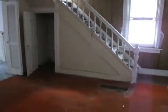Next, we're going to walk back through here. Here's our dining room. Straight ahead here is the entry where we came from — our living room, family room, and then the upstairs.